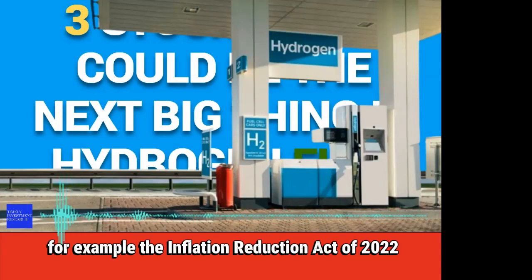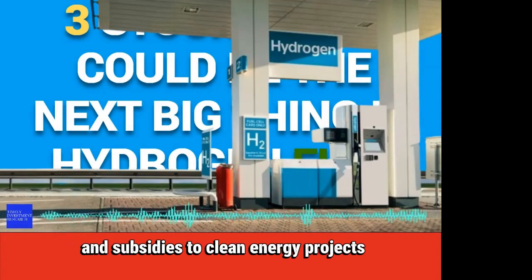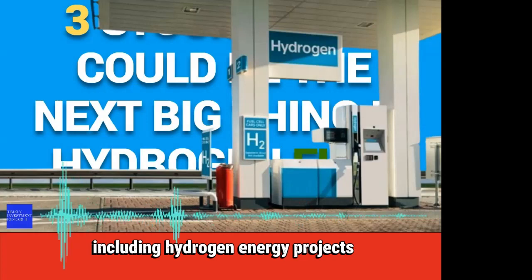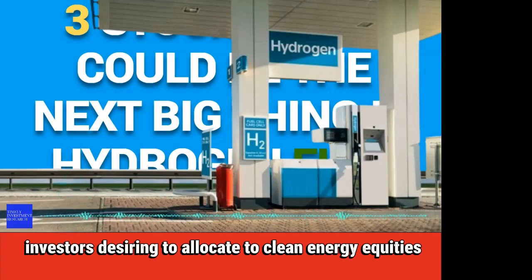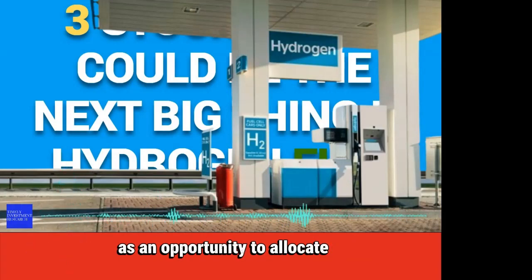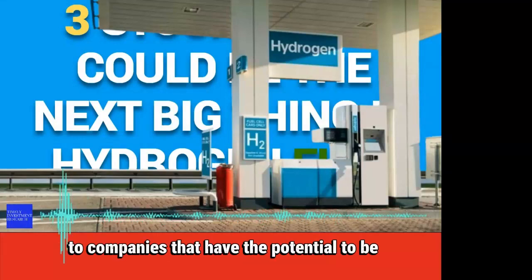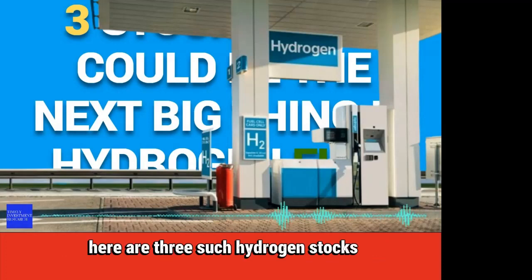For example, the Inflation Reduction Act of 2022 provides tax incentives and subsidies to clean energy projects, including hydrogen energy projects. Investors desiring to allocate to clean energy equity assets should probably regard this major dip in equity value as an opportunity to allocate to companies that have the potential to be the next big thing in hydrogen fuel cell stocks. Here are three such hydrogen stocks.